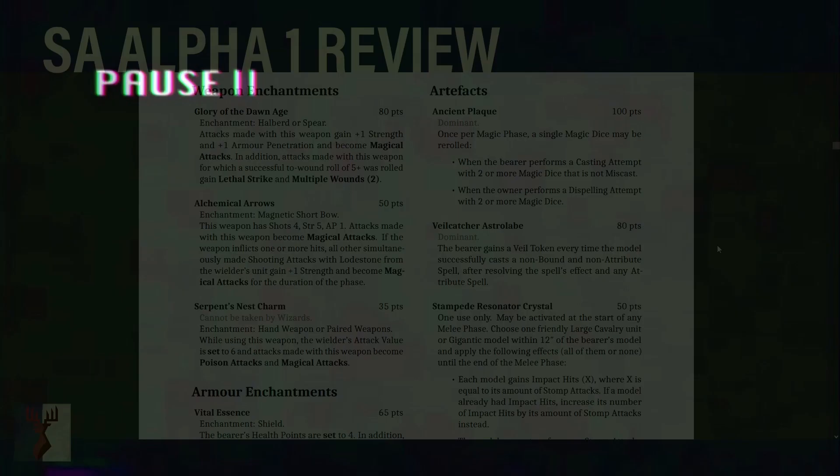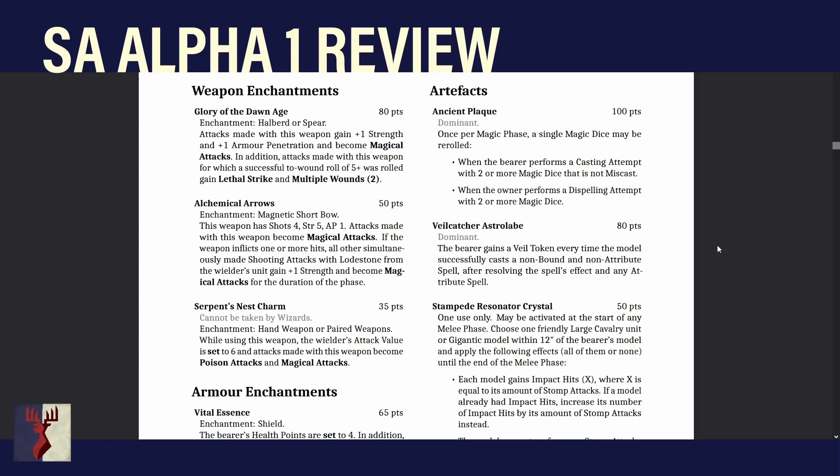Future Wes again — I asked the team about this. Rules as intended: a roll of a 5, if it's a successful to-wound roll, will also count as a 6 for the purposes of Lethal Strike. So a 5 or a 6 is Lethal Strike and Multiple Wounds 2. Multiple Wounds is always fantastic — great for smashing through big units and causing lots of combat res. On a halberd you already get +1 Strength and AP, then you get another +1 from Glory. On a likely Strength 5 Tegu character that's Strength 7, AP4, Multiple Wounds 2. All good stuff.